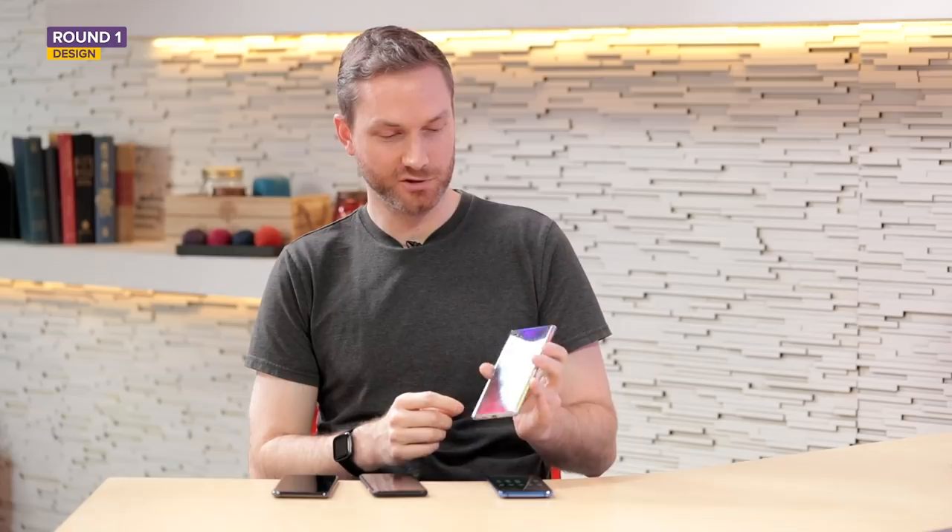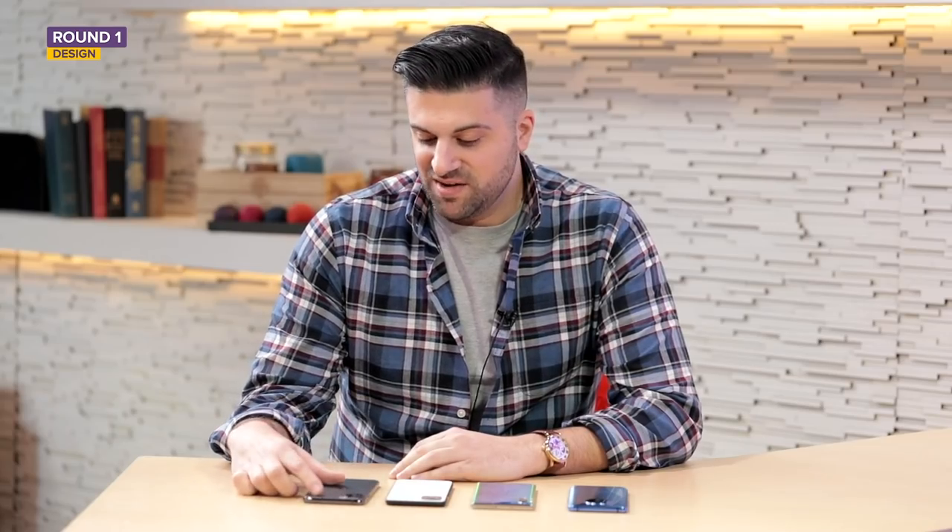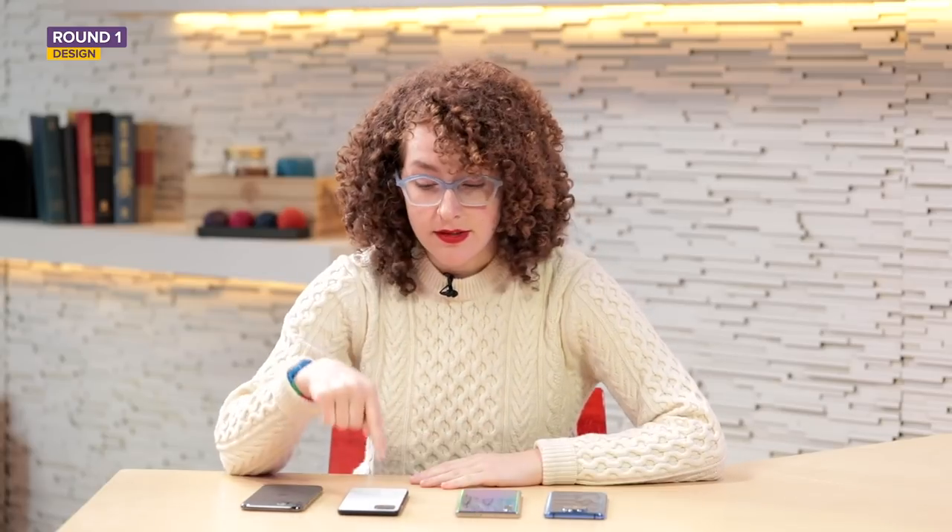One viewer described the iPhone as giving off a professional young-adult vibe, calling the others childish. Another chose the Samsung, saying they'd never seen a phone look so cool. One viewer went with the Pixel, liking the matte-and-shiny combination.